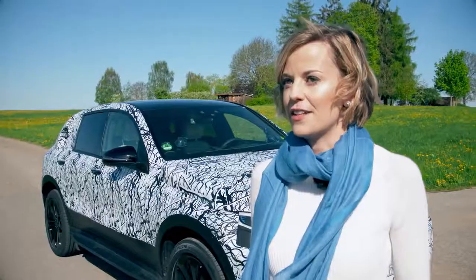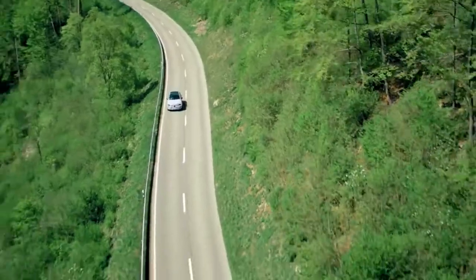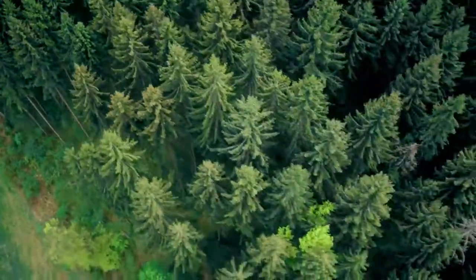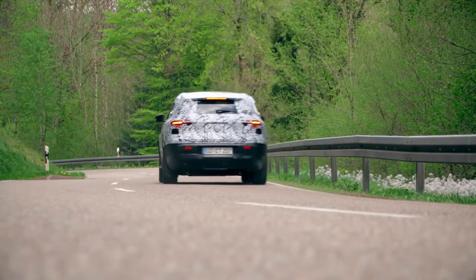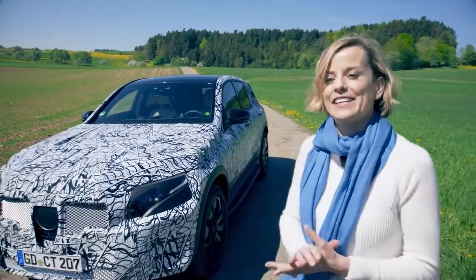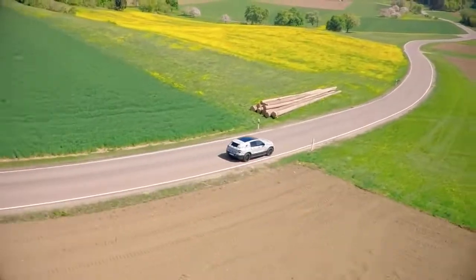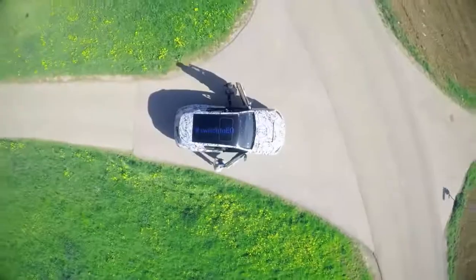How it feels to drive — it's fantastic. And there's no noise, because all you can hear is the wind and the nature. I absolutely need an EQ. It's a completely different experience of driving, but one that is really, really enjoyable. So I'm very impressed.